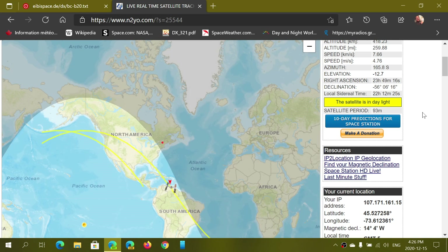Welcome to the VHF UHF channel. Yesterday we were talking about an event coming up between December 24th and December 31st. It has to do with the International Space Station, which will be sending slow scan television pictures. I did mention that you had to know when it is going to pass over your area.